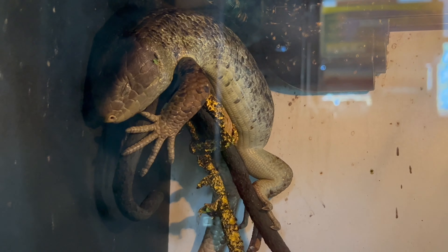Primarily kept for their unique appearance and behavior, the prehensile monkey tail skinks are treasured additions to reptile collections. The care and observation of these intelligent lizards offer valuable insights into the fascinating world of reptiles. Their arboreal lifestyle, prehensile tail, and intelligence make them a cherished choice among those who appreciate the wonders of exotic pets.